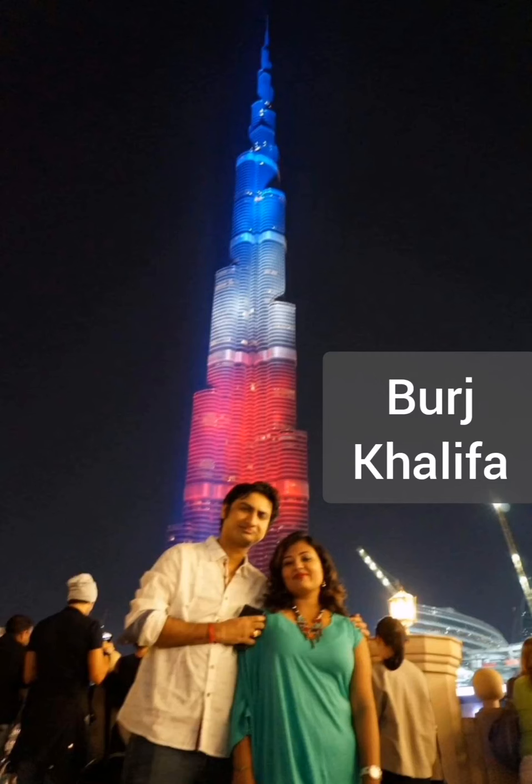This is Burj Khalifa, the world's tallest tower. Go and click as many pictures as you want in front of it.